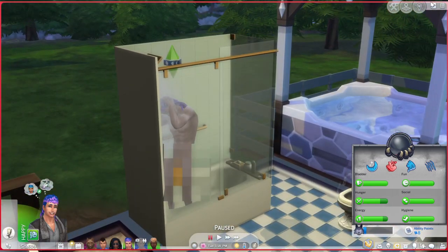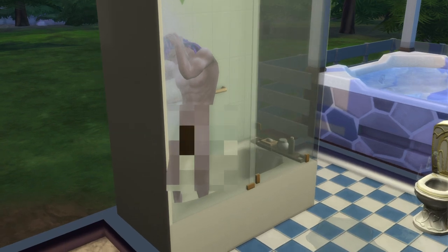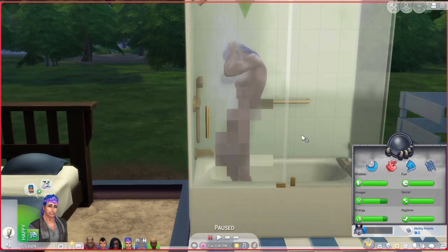His eyebrows in reality — look at his eyebrows. Oh my god, it looks like he's falling. But anyway, you see his eyebrows, right? They're actually a lot higher.